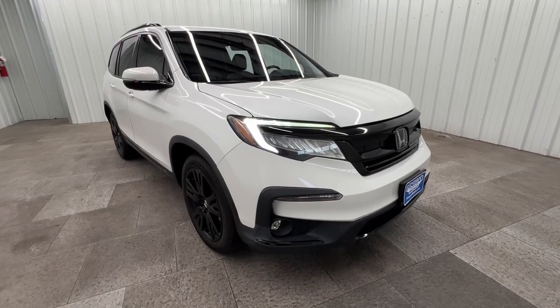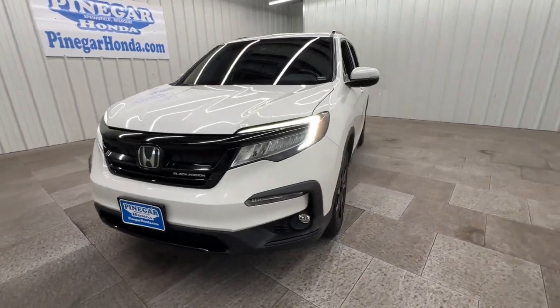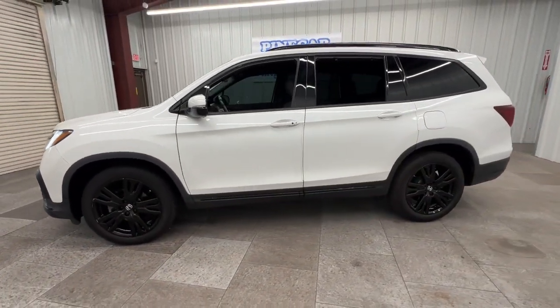You'll have love at first sight with the 2021 Honda Pilot. With less than 45,000 miles on the odometer, this vehicle provides excellent value.